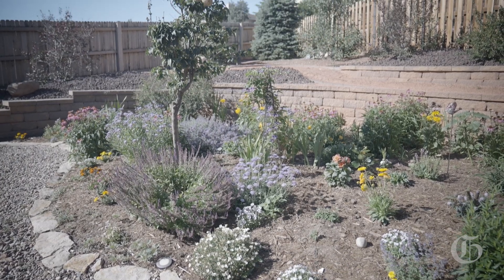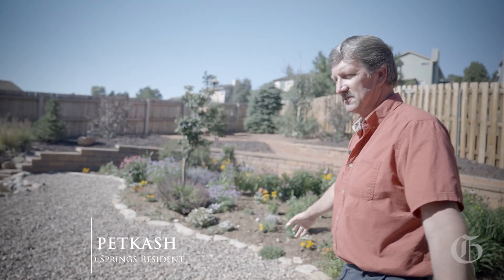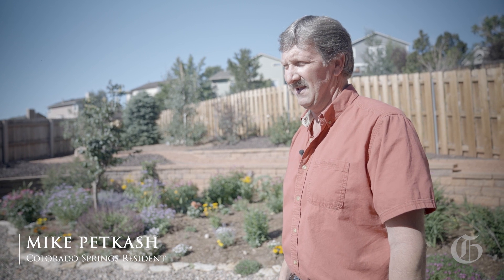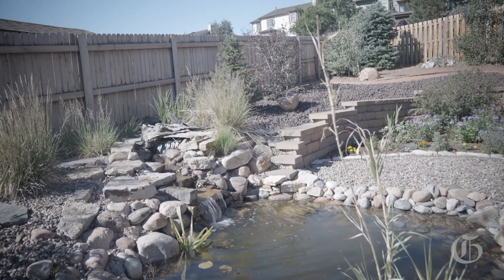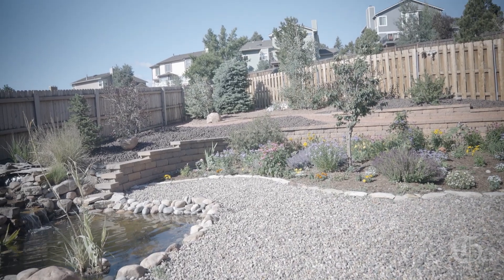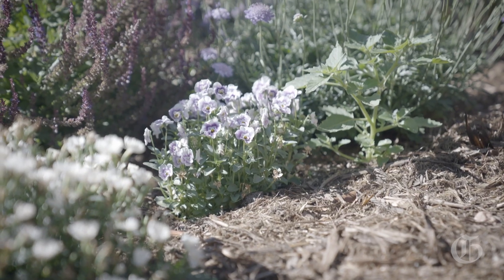Right here where all this rock is, there are some sprinkler systems set up — the tubing and everything I had run. But after we went to the Xeriscape place and looked around, we decided to just do rock. It's way simpler; I don't have to mow anymore, which is what I really like. It's pretty low-maintenance other than digging and putting in new plants, but it just takes care of itself now. So it's kind of nice.